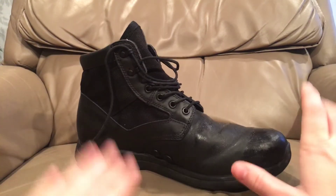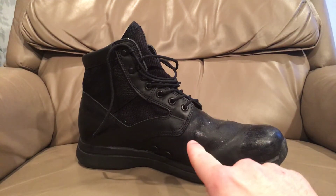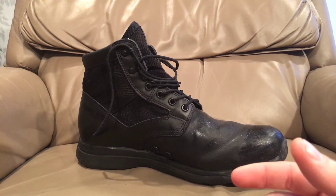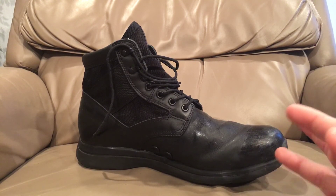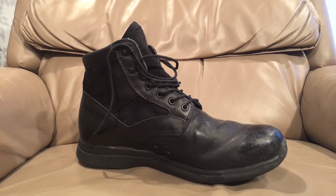Thank you so much for watching, you guys. Remember to leave a comment if you have any questions on this boot, or if you have the money and would be interested in some of my more expensive pairs of boots that I could put up there. I've got about five pairs that are going to be probably in the $150 to $200 range, if you guys would be interested. Thank you so much for watching and I'll see you guys in the next video. Bye.